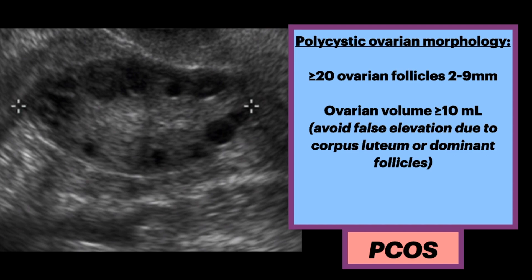One set of criteria states there should be more than 20 ovarian follicles measuring 2 to 9 millimeters in size, and the ovarian volume should be greater than 10 milliliters. Be sure to avoid any false elevations in volume due to underlying corpus luteum or dominant follicles, which may necessitate a repeat ultrasound.